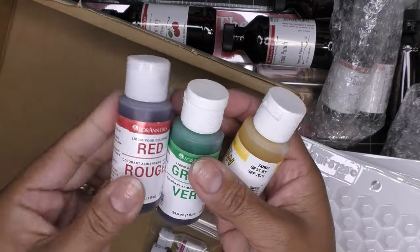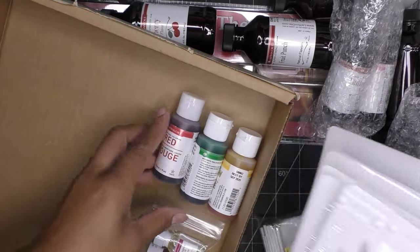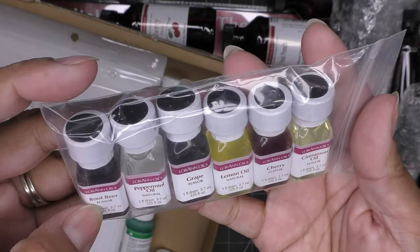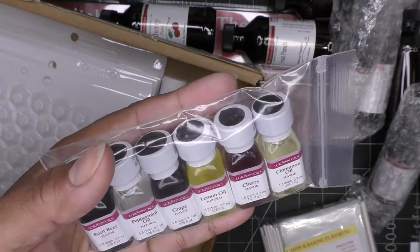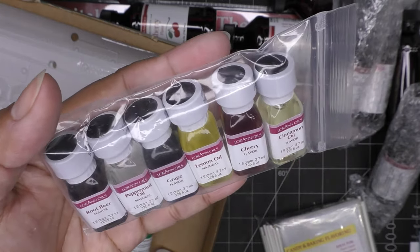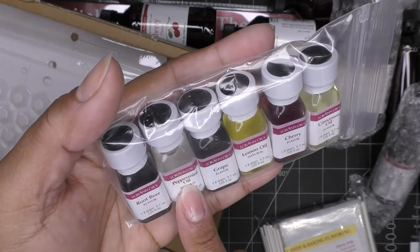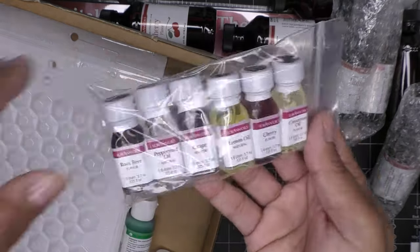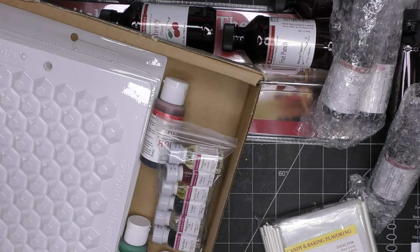There's also a circle lollipop mold in the kit. For colorings, it comes with red, green, and yellow — you can mix primary colors, and it's a generous amount since you don't need much. It also comes with a good selection of flavorings: root beer, peppermint oil, grape, lemon oil, cherry, and cinnamon oil. Cinnamon and lemon oils are among the pricier ones. These are labeled as the most popular flavors.